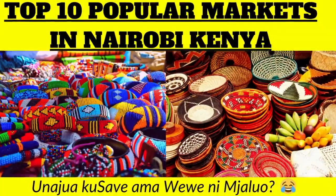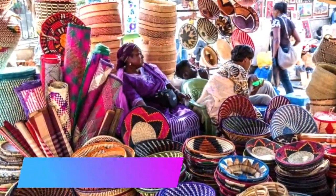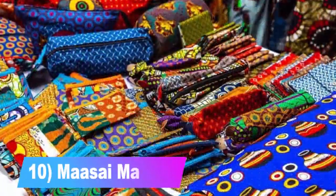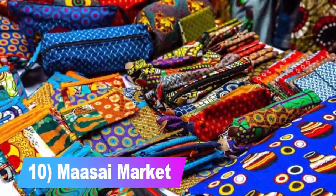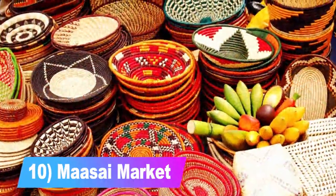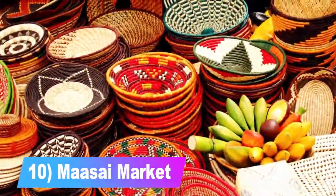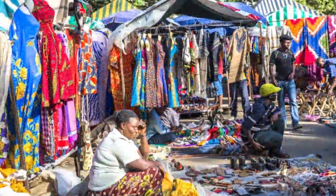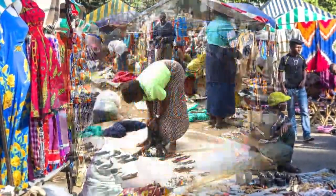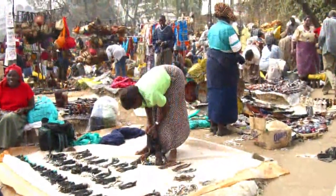Number 10: the Maasai Market. The Maasai Market is the best place to shop if you're looking for affordable, beautiful and colorful souvenirs to take back home. It's an open-air market with a large variety of products including African pots and pans, cloths, shoes, jewelry, and bags — you name it, you'll find it.